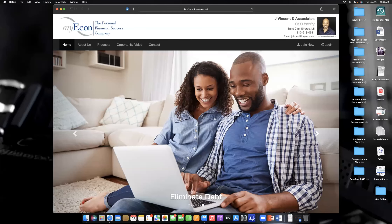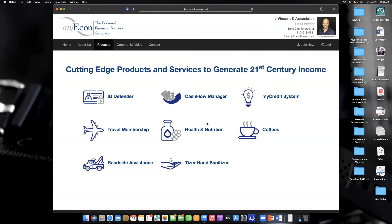We're going through a quick website tour here. I want to go ahead and click on products. The first thing you want to see here, as far as products are concerned, some of these products actually come with your membership.